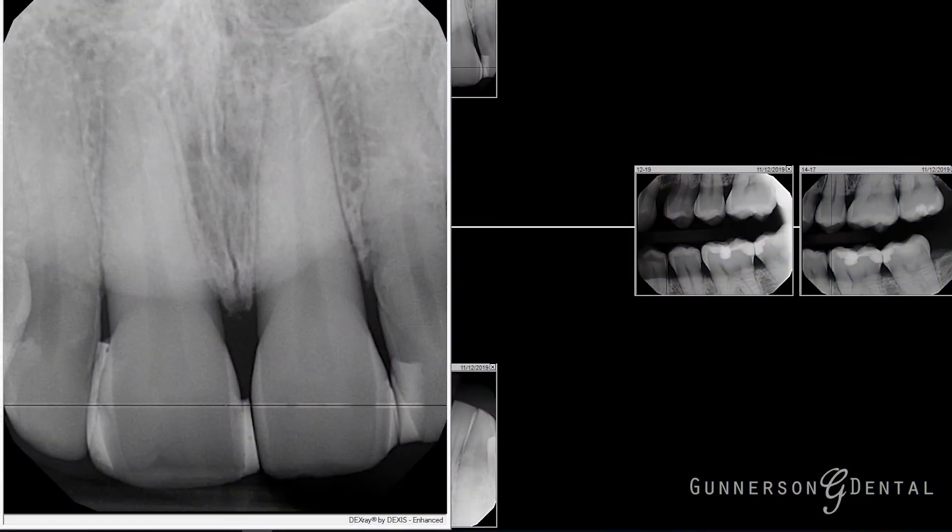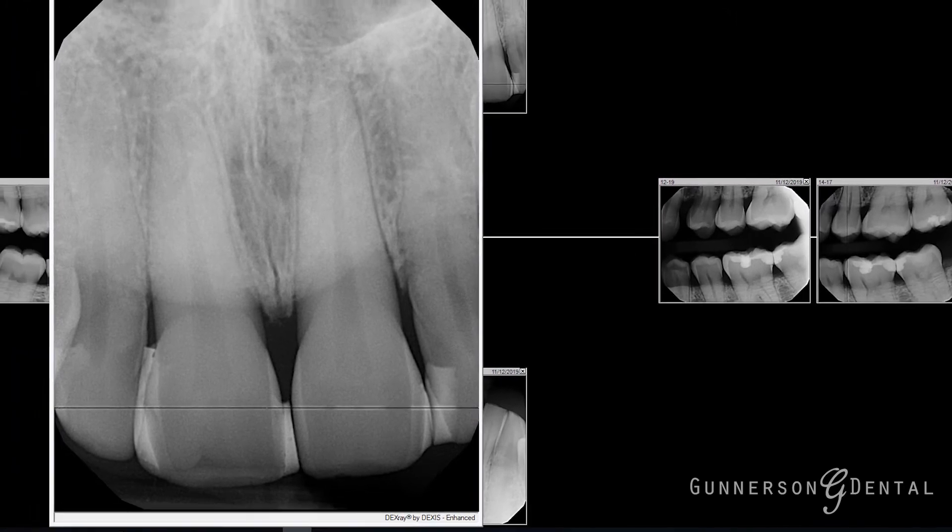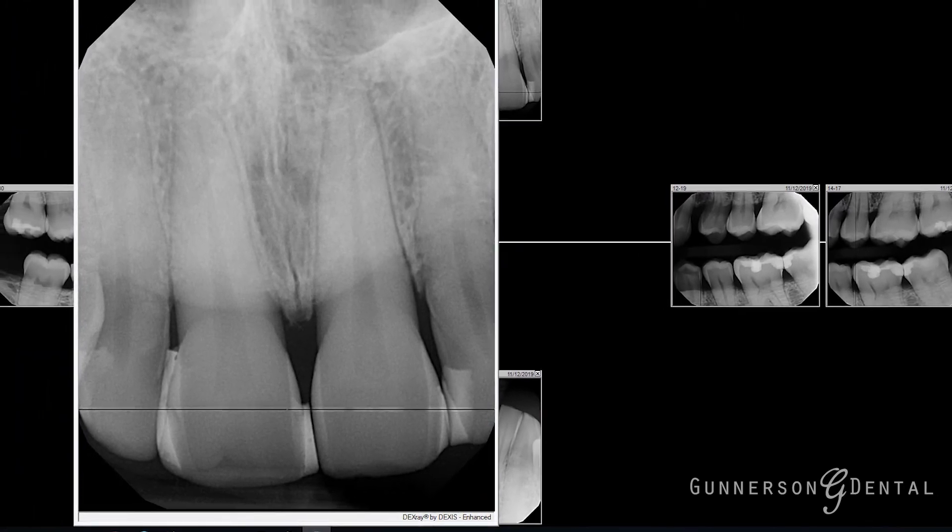We will also take a couple of periapical films. This type of view allows the doctor to view the health of the root of the tooth, as well as see between the teeth.